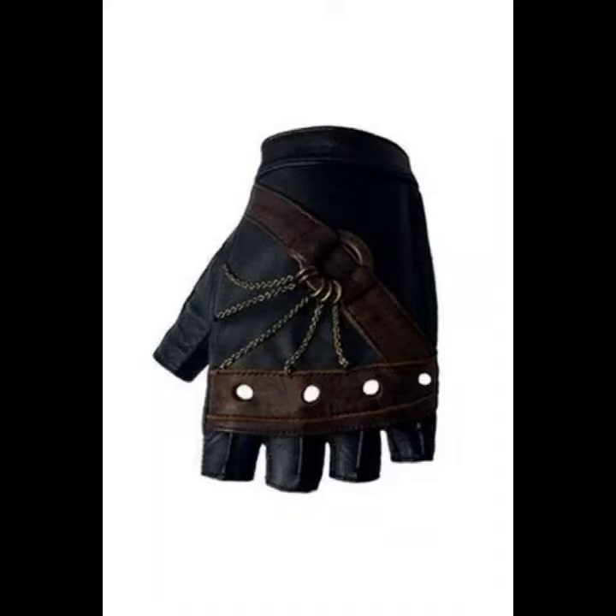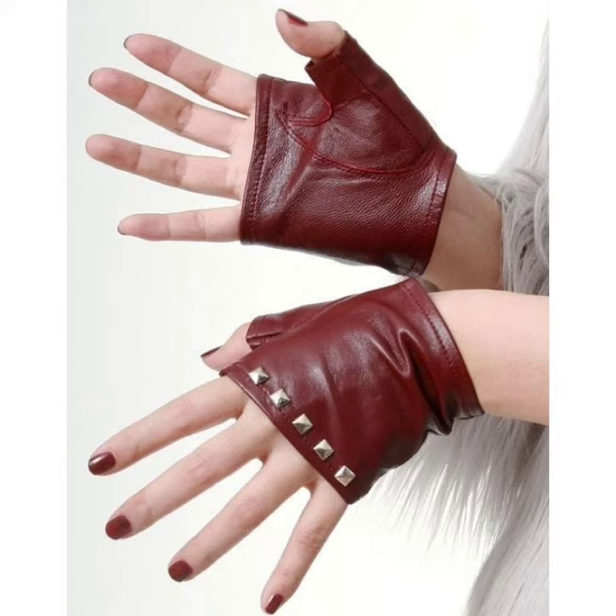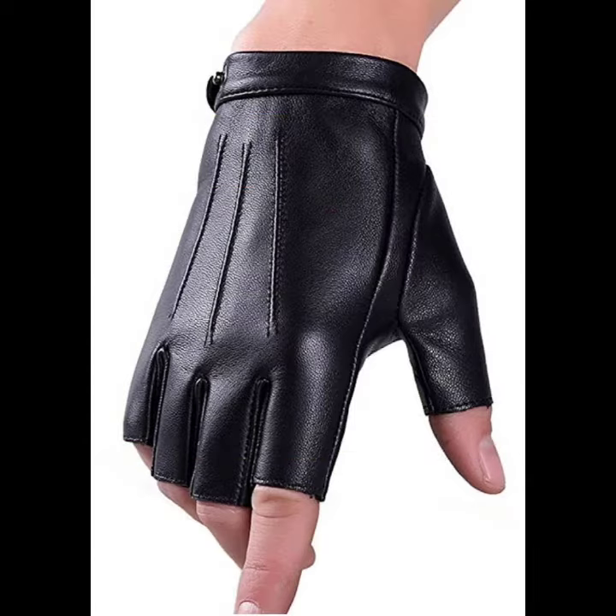Hello friends, welcome back to my channel. How are you? I hope you will be fine and enjoying the best condition of health. I am back again with a most demanding, fabulous, and most trendy collection of leather and latex fingerless gloves for women and girls.